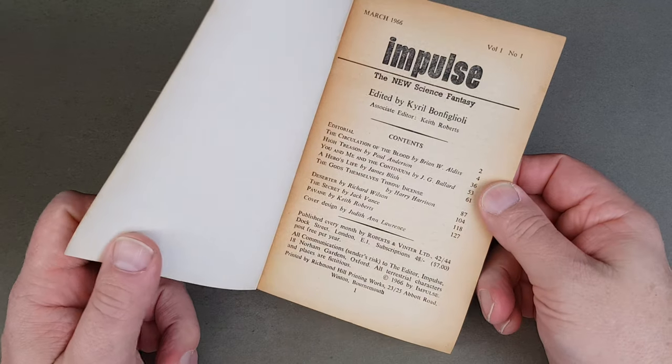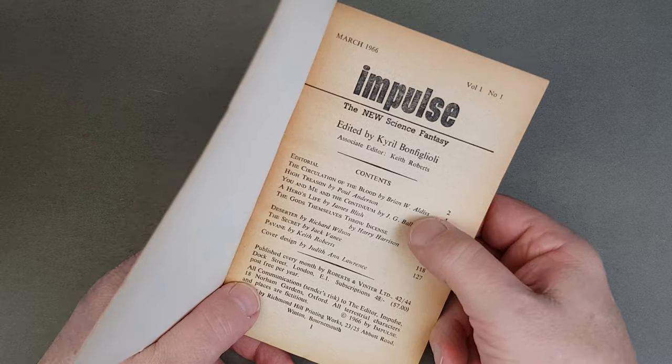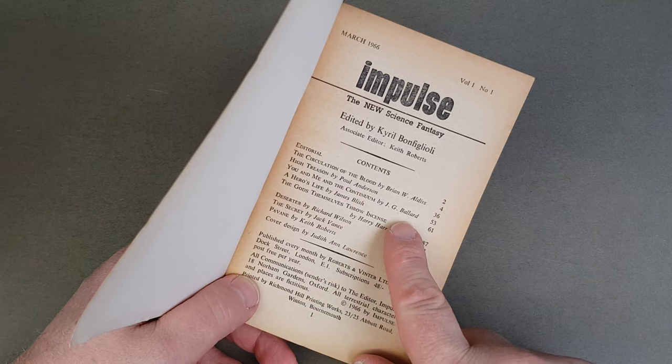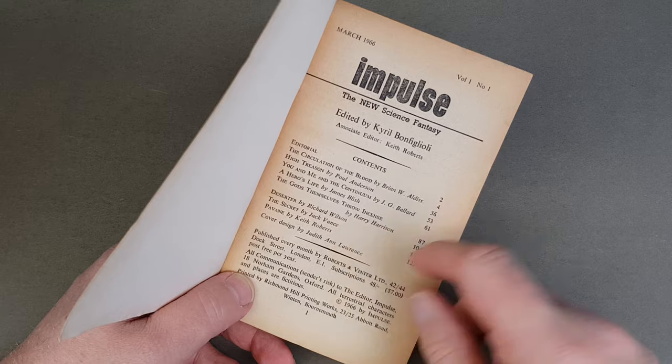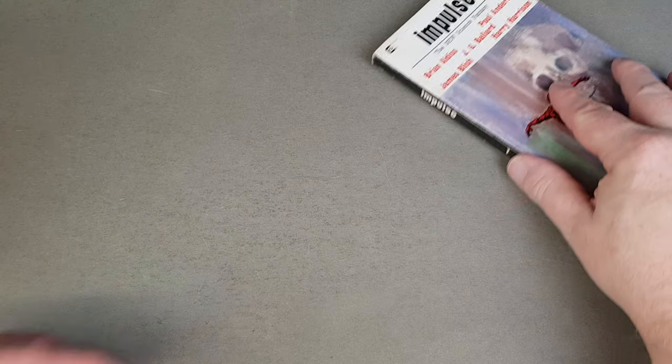Robertson Vinter — don't know much about this publisher in all honesty. It's got Aldiss, Poul Anderson, J.G. Ballard, James Blish, Harry Harrison, Keith Roberts, Jack Vance. What an issue — so that's book one.